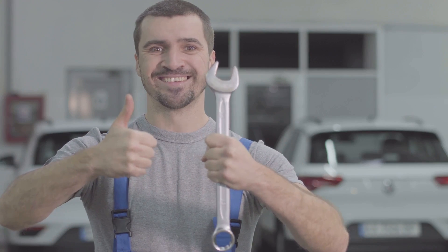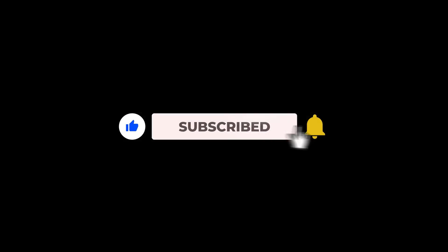Hope the information was helpful. If so, please press the like button and subscribe to the channel.